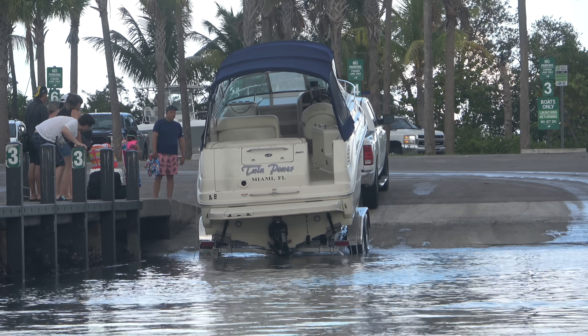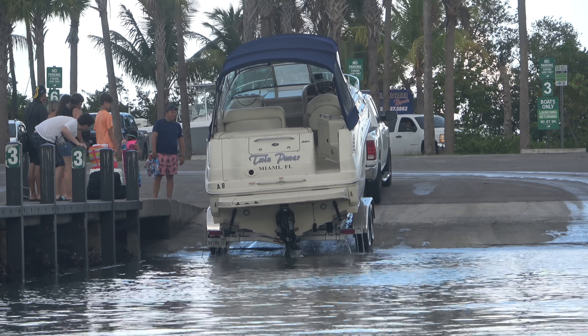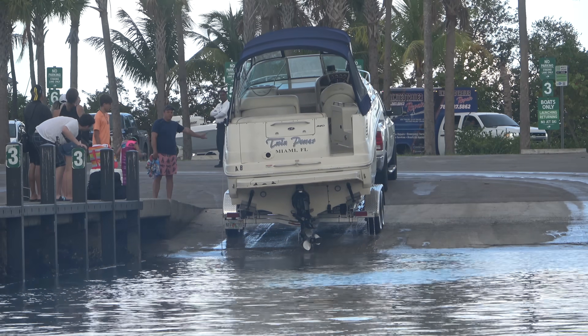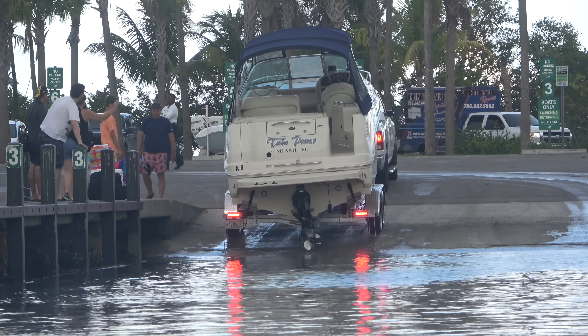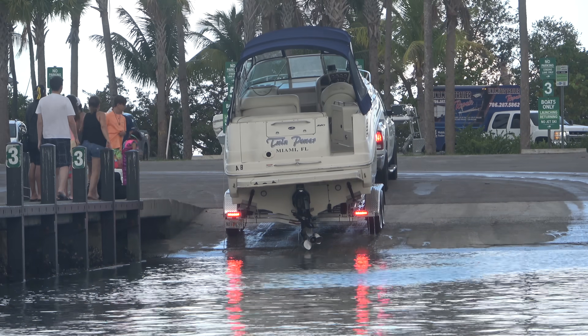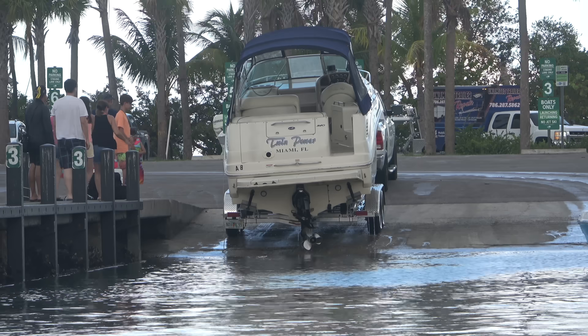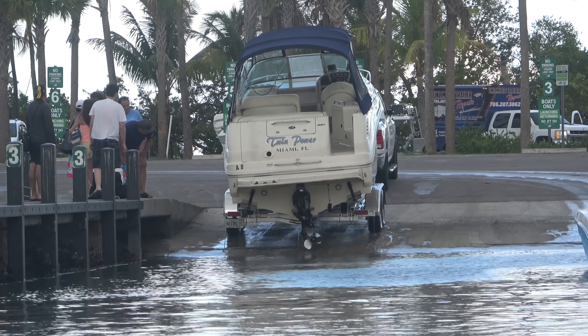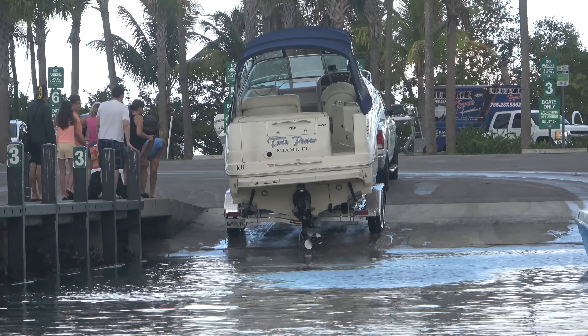Our crew's attempting to pull out, but I don't think they trimmed up the outdrive. They're dragging it. They're telling my man in the truck to stop, and he's going to come back and take a look. We'll have to see how bad this one is, but they were definitely dragging right there.